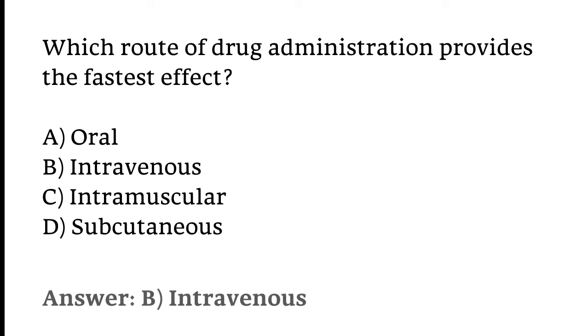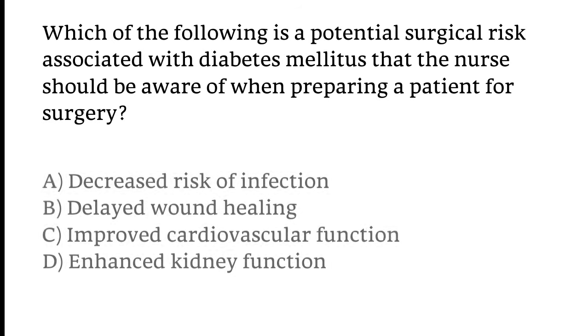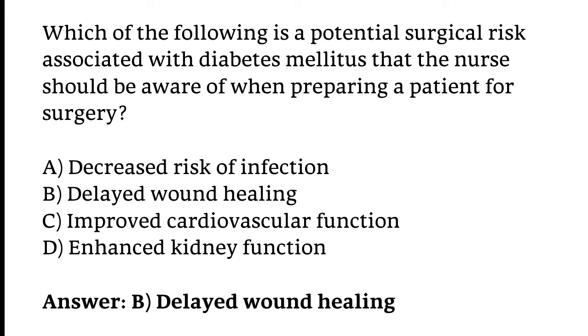Which of the following is a potential surgical risk associated with diabetes mellitus that the nurse should be aware of when preparing a patient for surgery? Options: Decreased risk of infection, Delayed wound healing, Improved cardiovascular function, or Enhanced kidney function. The correct answer is Option B — Delayed wound healing.